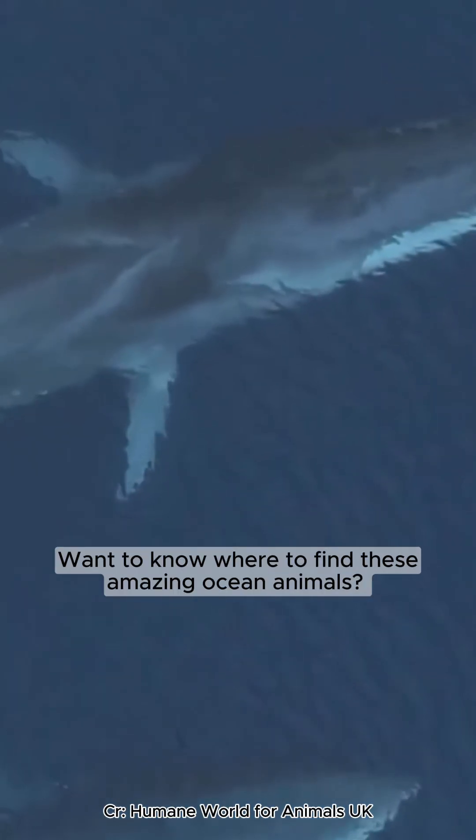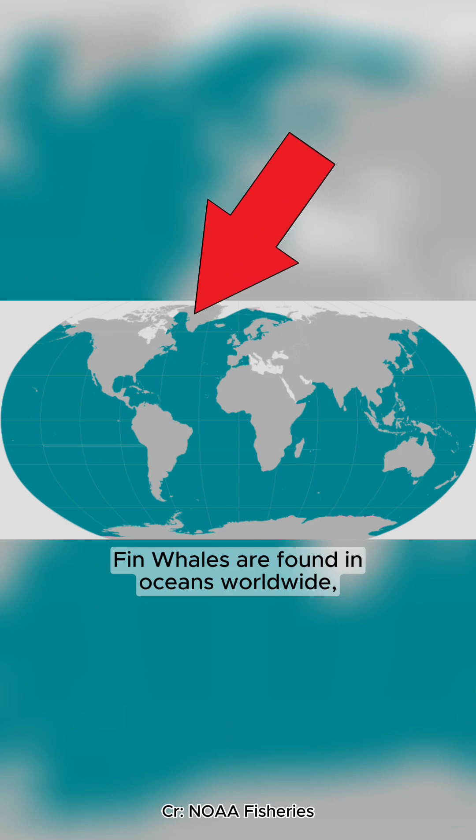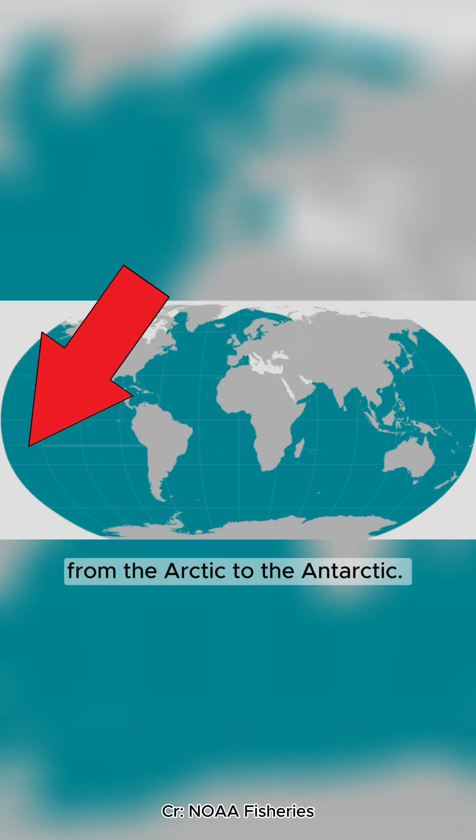Want to know where to find these amazing ocean animals? Fin whales are found in oceans worldwide, from the Arctic to the Antarctic.